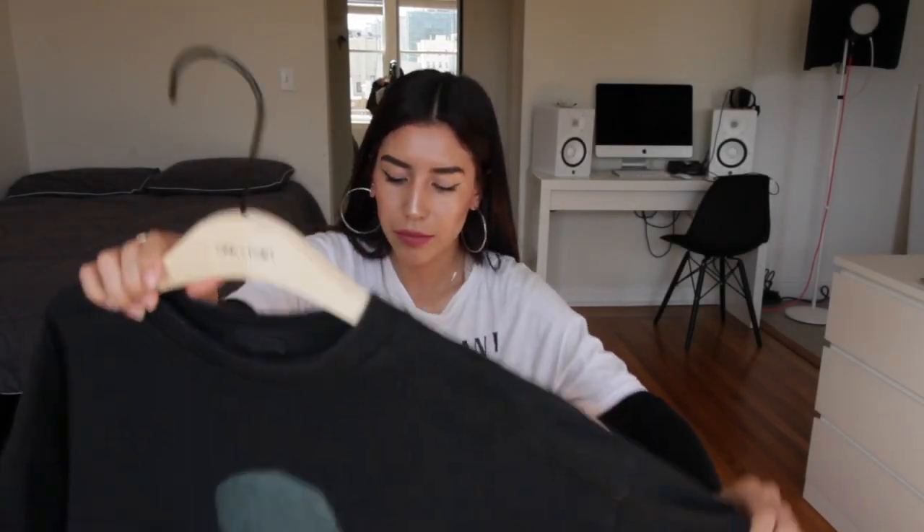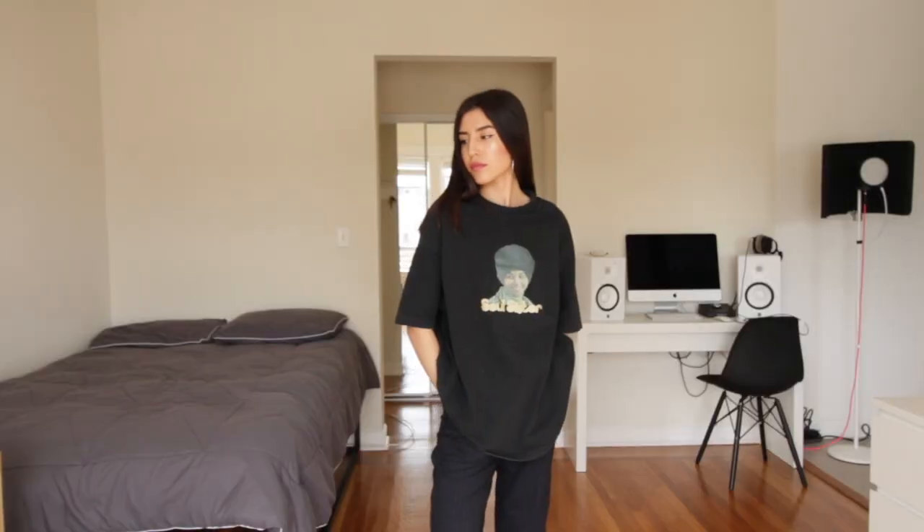Next thing I'm going to show you guys is this vintage t-shirt. Chris actually bought this on his own — it's a Soul Sister tee. It's really oversized, which I love. I really like this one, and it's not even mine, it's Chris's, but it's basically mine.